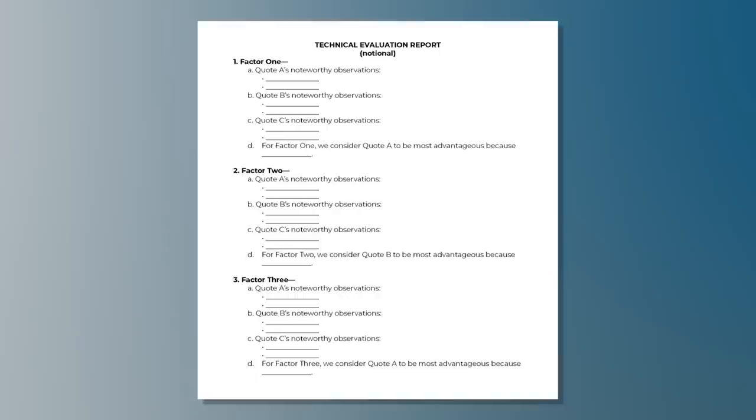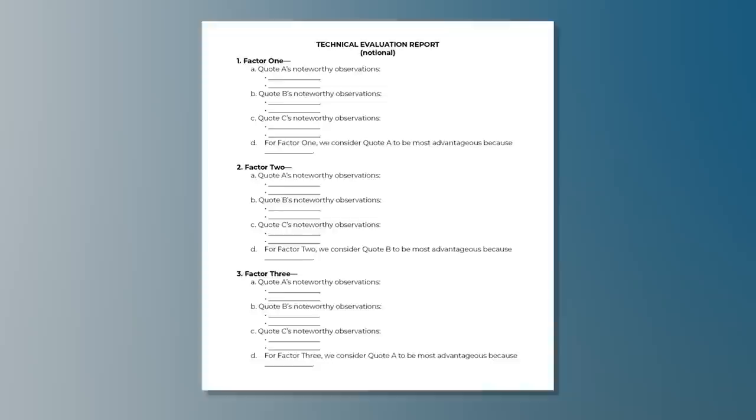We've all heard that we're not supposed to compare offers to each other. That's true for a source selection under FAR Subpart 15.3, but for this technique, we're not talking about source selections — we're talking about simplified acquisitions, ordering against scheduled contracts, and ordering against multiple award IDIQ contracts. This technique works best when we have a few non-price evaluation factors and a few offerors — like maybe up to five factors and up to five quotes or offerors. To walk through one way to approach this technique, let's look at a notional technical evaluation report template. For this sample, we have three non-price evaluation factors and three quoters: A, B, and C.